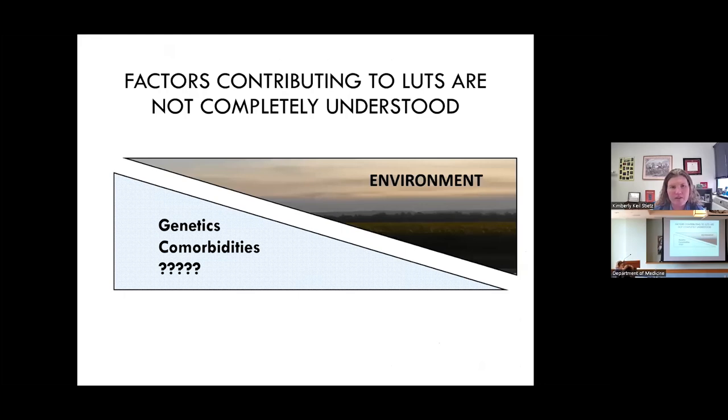When we're trying to think about all of the factors that can contribute to lower urinary tract symptoms, we know that there are genetics and comorbidities. But I'm especially interested in the environmental side — what are some of the things that we're exposed to in development and throughout our lives that could potentially be contributing to these symptoms on their own, or in combination with genetics and those aging comorbidities.